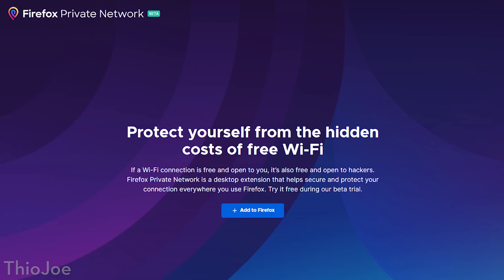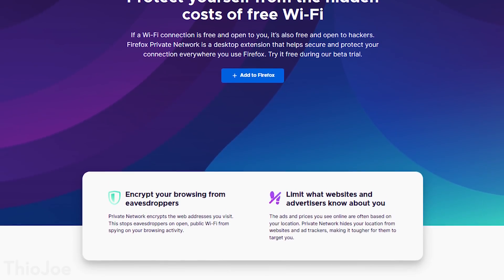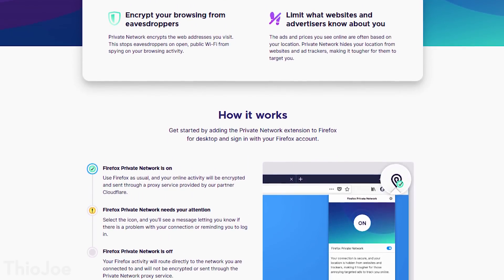How's it going guys? I'm Theo Joe and today we're going to be talking about a new feature announced by Mozilla, who owns Firefox, and that is a free Firefox VPN that you can use with the browser. We're going to talk about how it works, whether it's worth it to use even considering it's free, that sort of thing. Let's get into it.